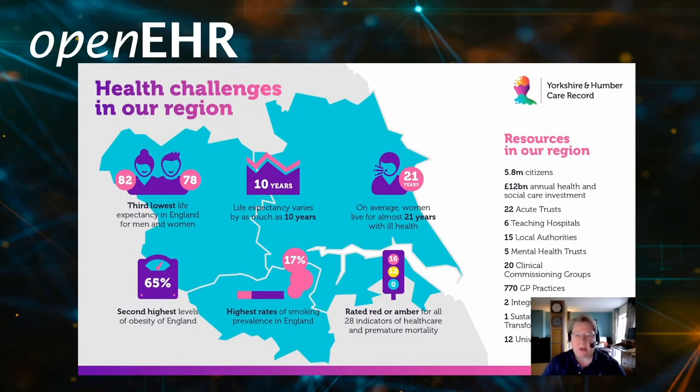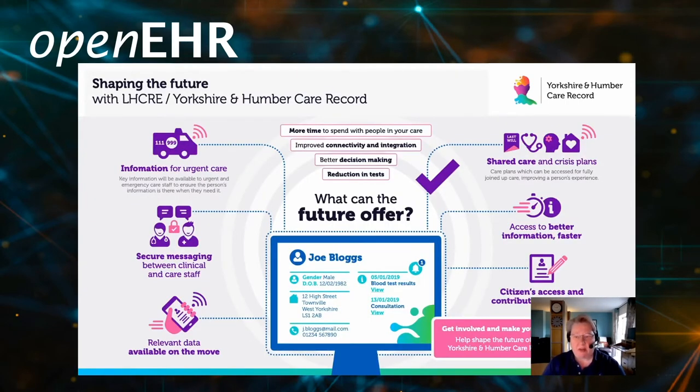Let's focus in on Yorkshire and Humber in particular. Our region has a population of approximately 5.8 million citizens, and you can see some of the health challenges on this slide. Through central funding from NHS England, we developed over the last two to three years a clinical record that will actually join up the system — what we call a system of systems. The only way to achieve that is through good interoperability and open standards. What we're trying to deliver is the opportunity for clinicians to spend more time with people in their care, improve connectivity and integration, provide better decision making, and reduce the number of tests — which is especially important for cancer pathways.